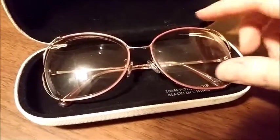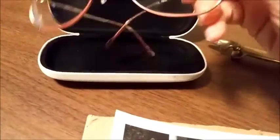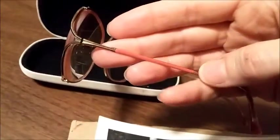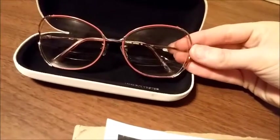Tonight I'm packing up this pair of Tura eyeglasses. These are a vintage prescription eyeglass frame — they're gold and pink with kind of a butterfly-shaped frame. They're really pretty, and they sold for $40.